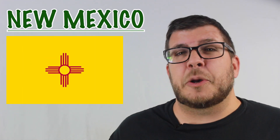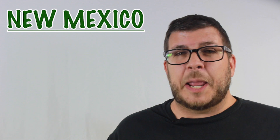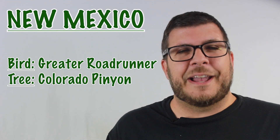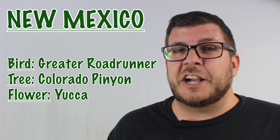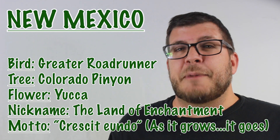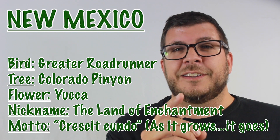The state flag consists of a yellow background with the red Zia Native American sun in the center. The state bird is the greater roadrunner. The state tree is the Colorado pinion. The state flower is the yucca. The state nickname is the Land of Enchantment. And the state motto is Crescat Eundo, which means, as it grows, it goes.